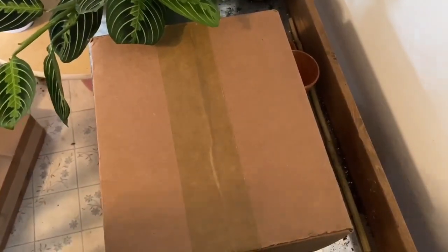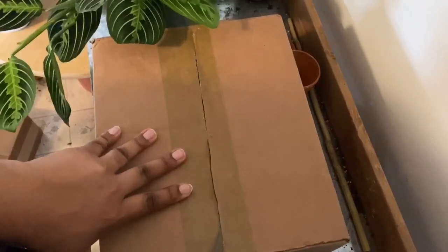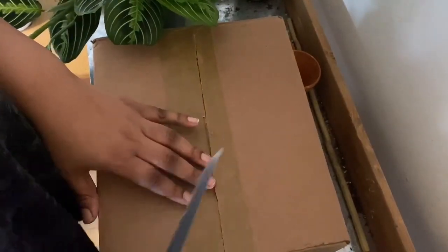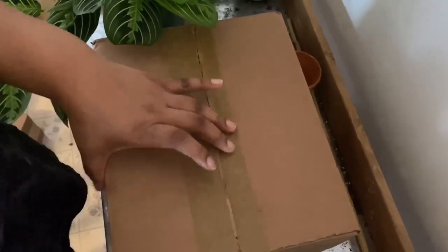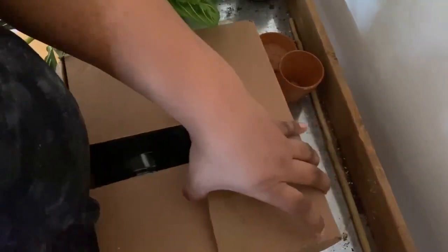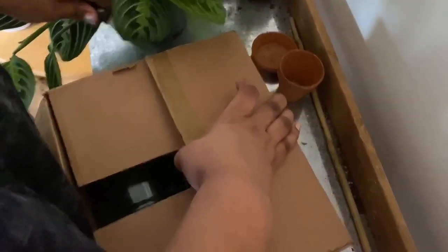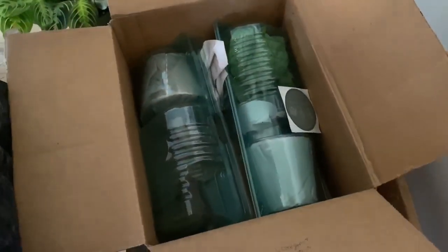This is the last package that was lost in the mail. I did a previous video about the plant that was also shipped around the same time and got lost and delayed. We'll see what condition these are in — today is May 5th, and these have been in transit since April 25th. If you want to go look at that video, that's the one that came yesterday. They've both been in transit since April 25th.